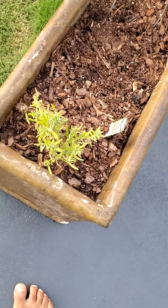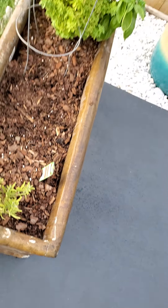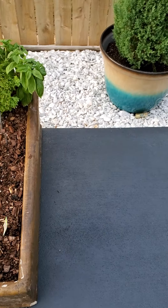The lavender is kind of hanging in there — it's burning up too. I may put another umbrella over it or just dig it up and move it. We'll see.